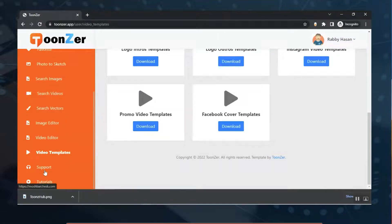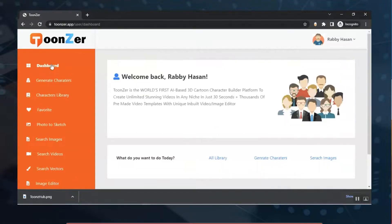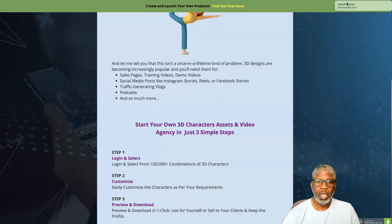From the Support section you can contact us if you find any issues with the application. In the Tutorial section you'll find all the tutorials. So this is how Toonzer will work for you — you can create 3D cartoon characters for your projects with no skills required. Thanks for watching this demo. Bye bye.